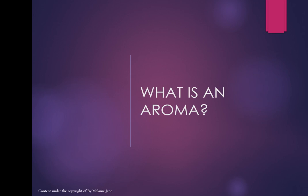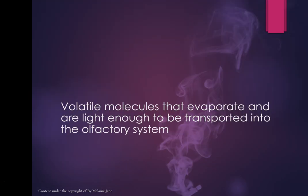Let's have a look at what an aroma is and why some things smell. Pick up something on your desk — a piece of paper, a tin can, a plastic bottle, an artificial flower. Why do some of these things not smell? It's because they don't have volatile molecules. Volatile molecules evaporate and are light enough to be transported into your olfactory system.